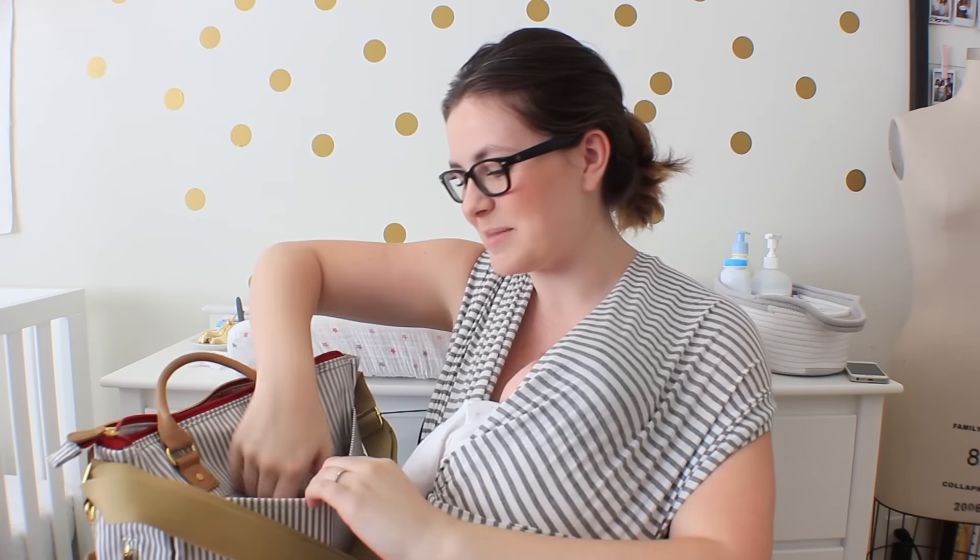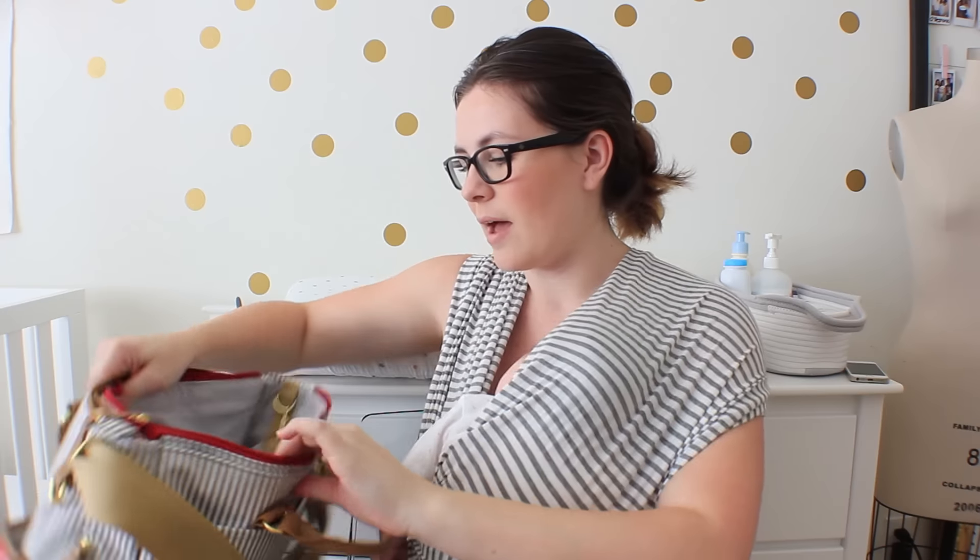This bag comes with a little pad for changing diapers, which I always use. I've had to change her diaper plenty of times at Target or Nordstrom or wherever, so it's good to have because you know that it's clean. That is in the very back pouch.